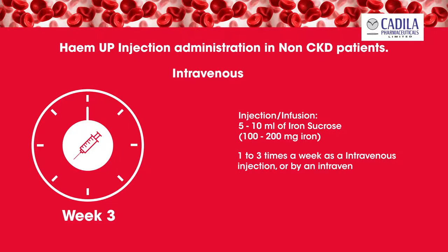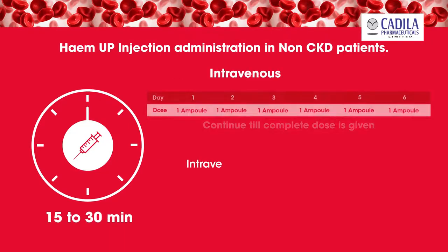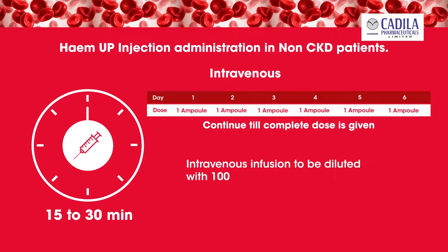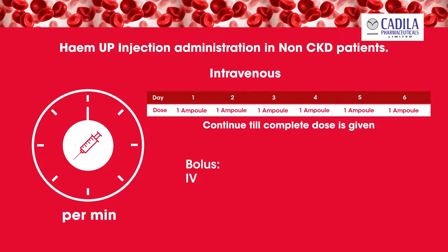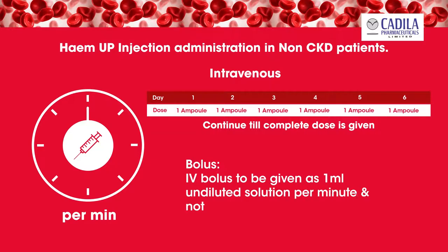For intravenous infusion, dilute with 100 to 200 milliliters of 0.9% sodium chloride and administer over 15 to 30 minutes. Maximum dose that can be administered is 600 milligrams per week. For intravenous bolus, administer 1 milliliter undiluted solution per minute, not exceeding 10 milliliters.